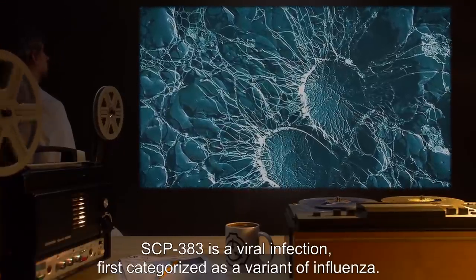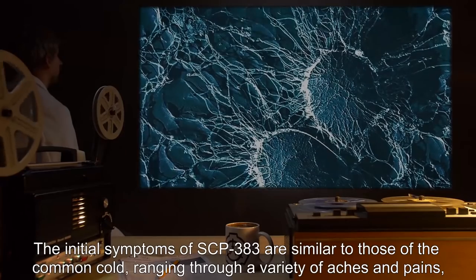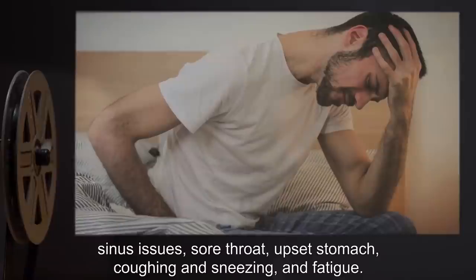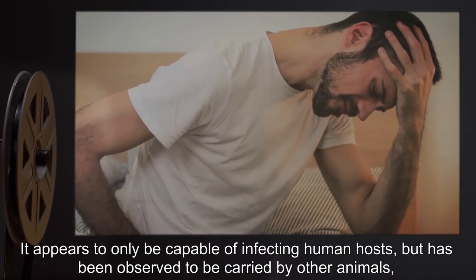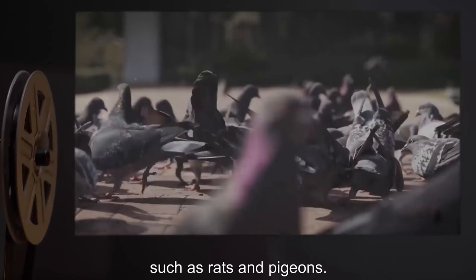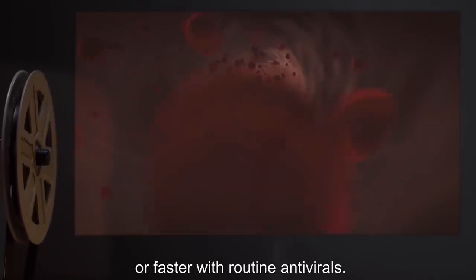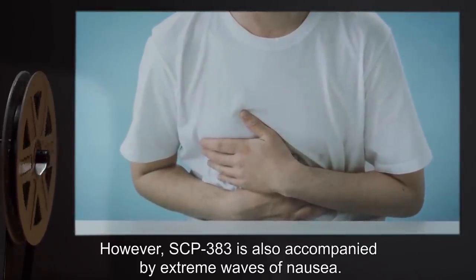SCP-383 is a viral infection first categorized as a variant of influenza. The initial symptoms of SCP-383 are similar to those of the common cold, ranging through a variety of aches and pains, sinus issues, sore throat, upset stomach, coughing, sneezing, and fatigue. It appears to only be capable of infecting human hosts, but has been observed to be carried by other animals such as rats and pigeons. Similar to a common infection, SCP-383 will work its way through the human body naturally within a few days, or faster with routine antivirals.